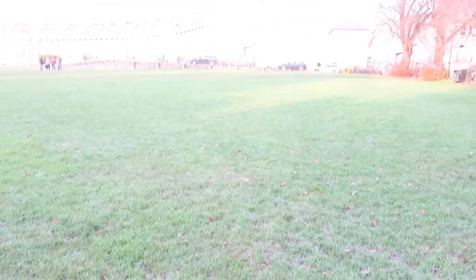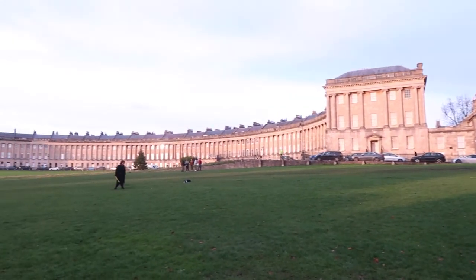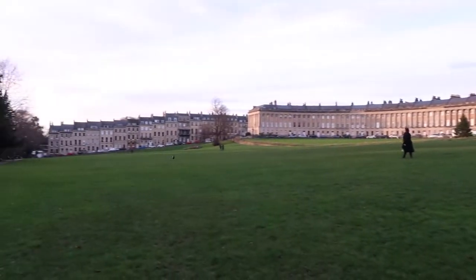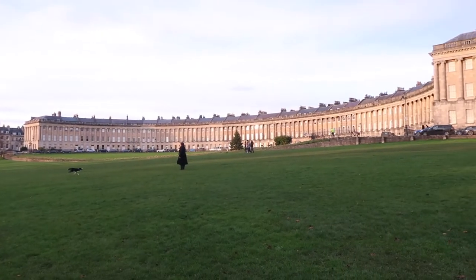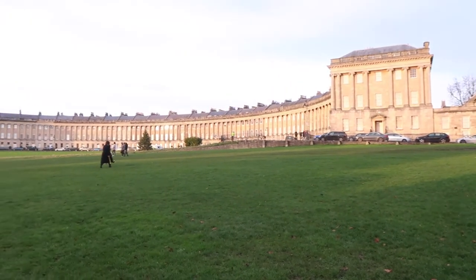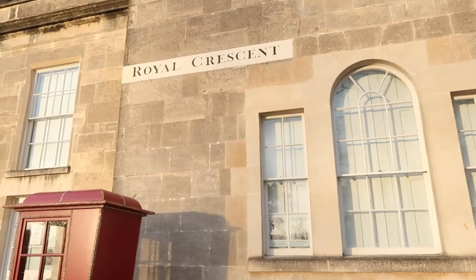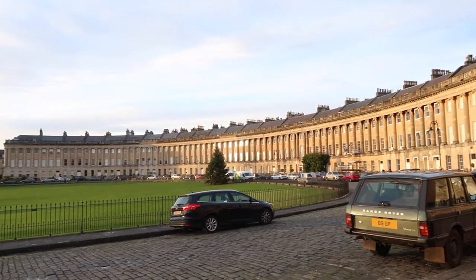The Royal Crescent is a row of 30 terraced houses in a crescent-like shape. It reminds me a bit of the Crescent architecture around Regent's Park. It was designed by architect John Wood between 1767 and 1774. It's beautiful — a lot of notable people have lived there over the years, so it has a bit of cachet. There's a gorgeous park right around it, and it's definitely something you should see if you're in Bath.